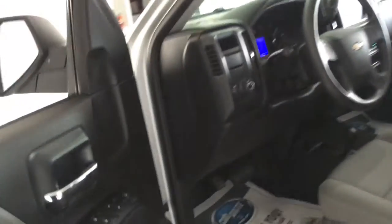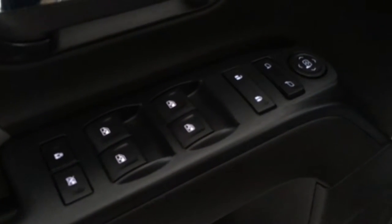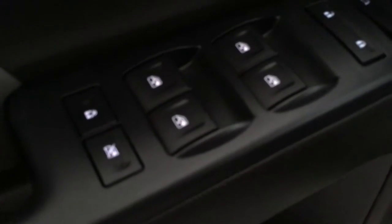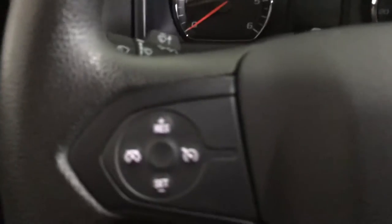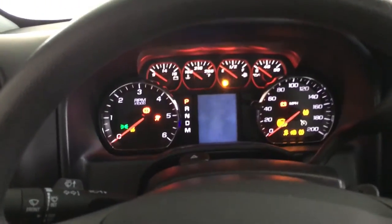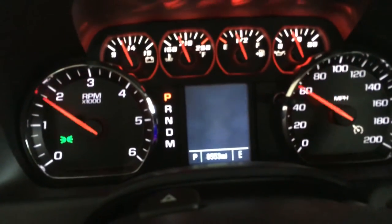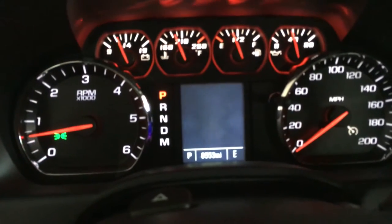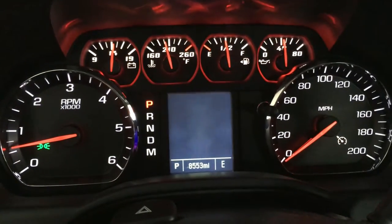Let's jump in and start it up. On the way in, you've got your normal power windows, power door locks, power mirrors, as well as the window lockout if you have small children in the back. Light controls are on the left-hand side, cruise control on the steering wheel. Once fired up, you've got all your normal gauges — tach, battery indicators, engine temperature, oil pressure, things like that.